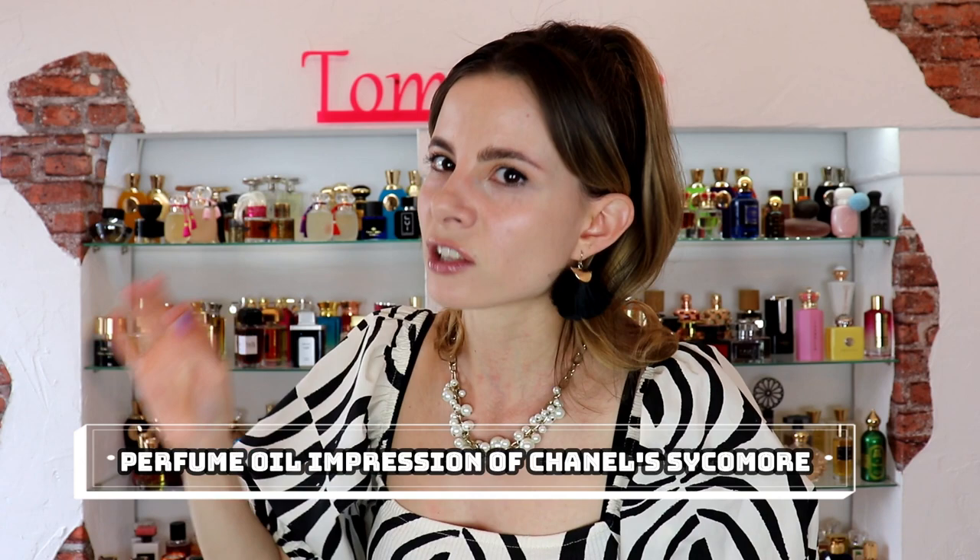Another one I've been enjoying a lot is Psychomore, inspired by a very expensive perfume from Chanel's exclusive collection. If you're a fan of vetiver fragrances, dark woods, and something really grounding, that's exactly what it is. It's definitely way more affordable than that Chanel perfume. And if you're also a fan of Baccarat Rouge 540, this is safe to try as well — I actually prefer it over Baccarat because it's sweeter and less medicinal.